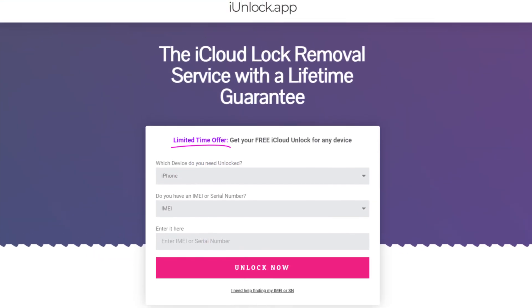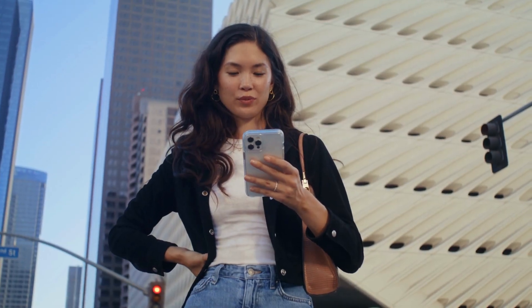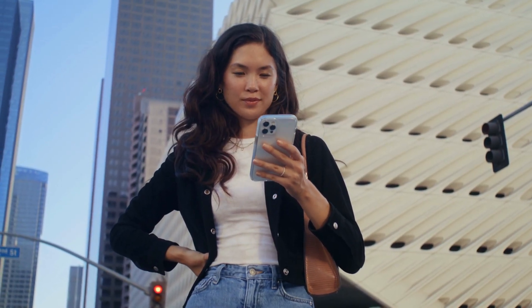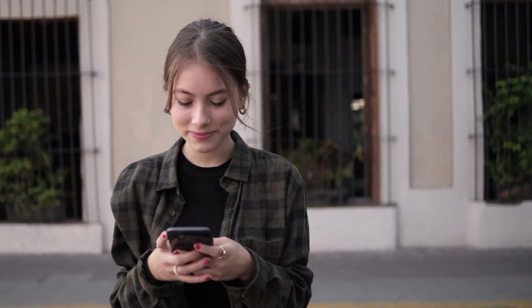Lastly, but by no means least, the iUnlock app — a popular choice among many users for its user-friendly interface. Just remember, while these options are super helpful, it's crucial to use them responsibly. They're meant to help out genuine device owners like Mia who just want access to their own stuff. Stay tuned because later I'll be showing you how to work magic with Unlock Here's AI unlocking assistant.